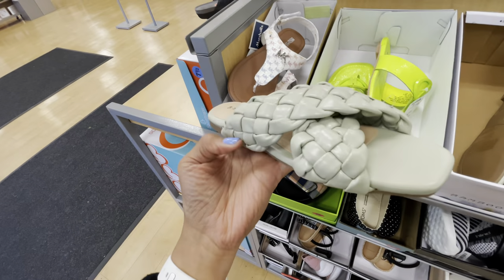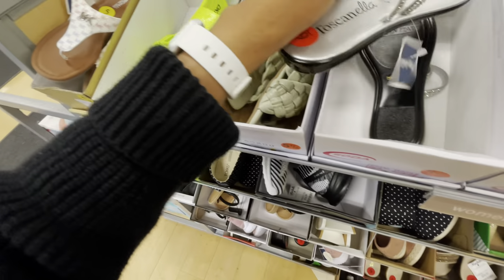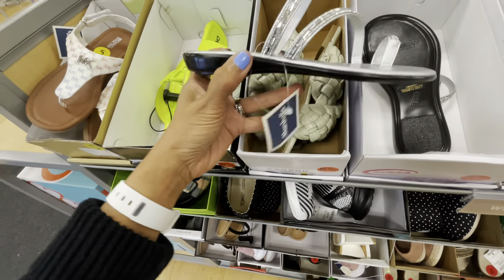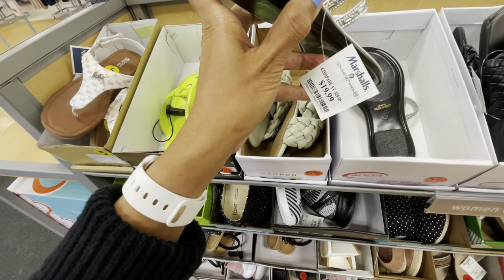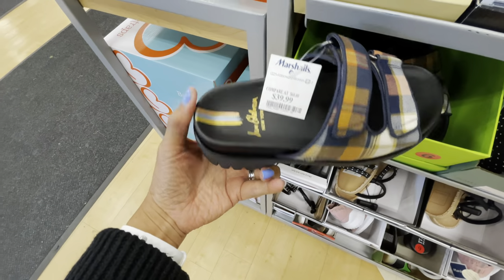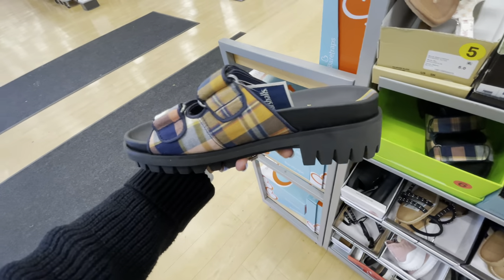Look at this one — look at all the rhinestones, that is very cute, $20. This is Sam Edelman, $40, plaid. It's adjustable though, so that's nice.